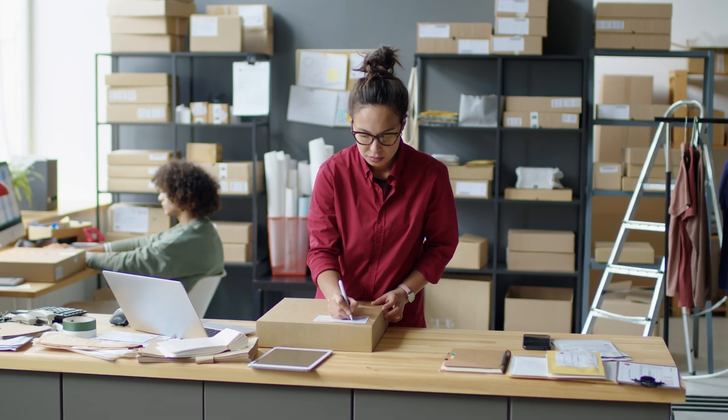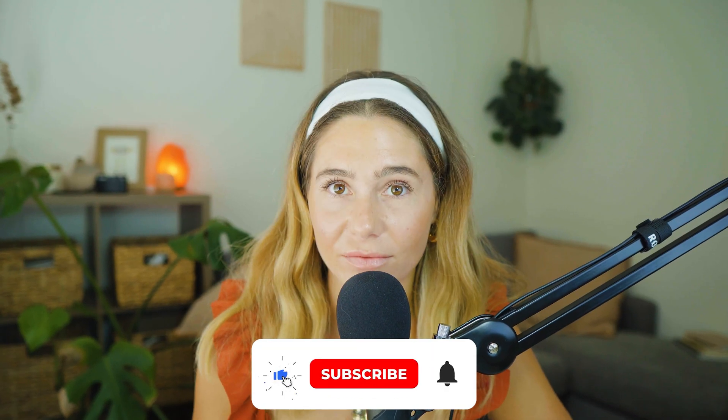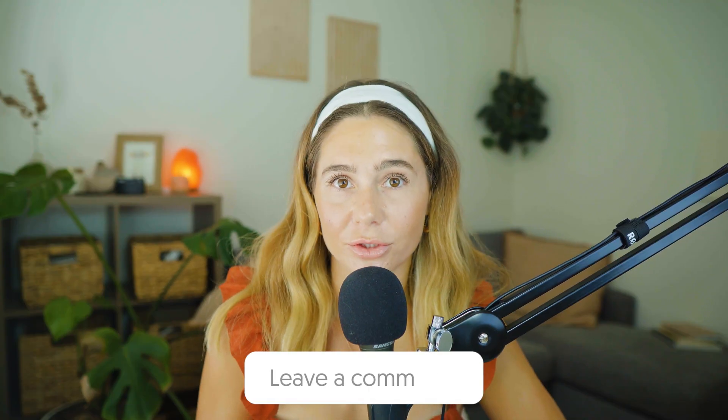It really helps us continue to create free tutorials just like this. This channel is dedicated to helping e-commerce founders build smarter, faster, and with less overwhelm. Don't forget to like this video and subscribe to the channel if you aren't already. Any comments or questions — we'd love to hear from you. Thank you so much for watching and I'll catch you in the next video.